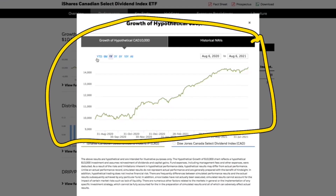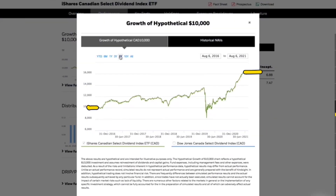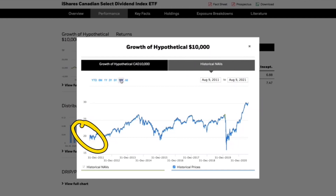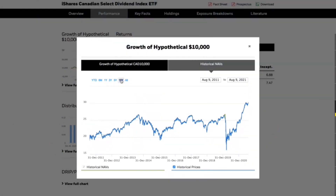Growth of the ETF is actually quite good. Over the past year from 2020 to now, if you invested $10,000 and reinvested your dividends you would be above $14,000. Over 5 years you would go from $10,000 to $16,000, and over 10 years — which is a great benchmark — well over $22,000. If you didn't reinvest dividends and took them out, the share price went from $20 to $30 over 10 years, about a 50% increase. So if you take dividends and invest them somewhere else, that 50% is the true price return.